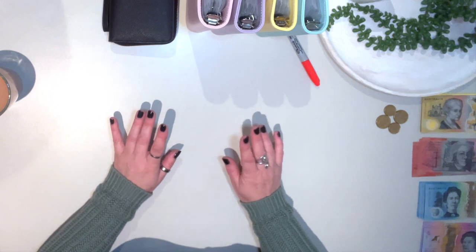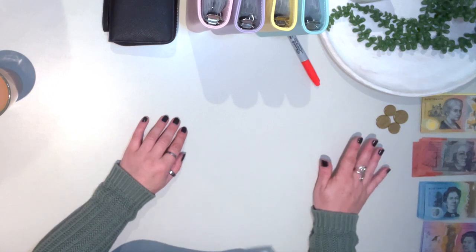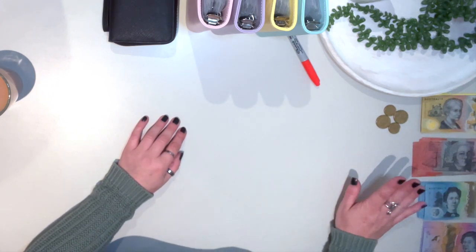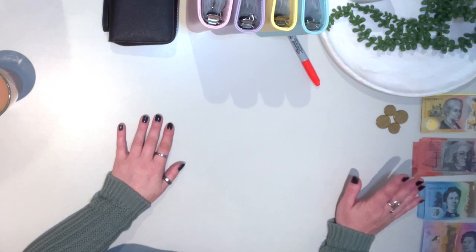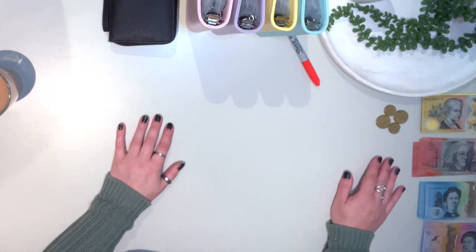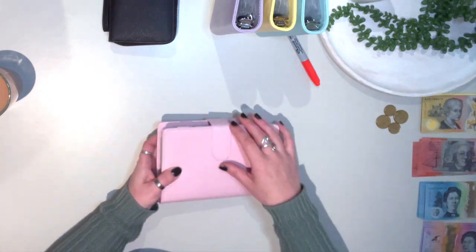Good afternoon and welcome to Possum Dollars. In today's video I'm going to be stuffing $690, which is my fortnightly income minus the mortgage payment and the monthly internet bill, because those two have to be done by direct debit. Jumping straight in, we're going to go straight to the pink folder.